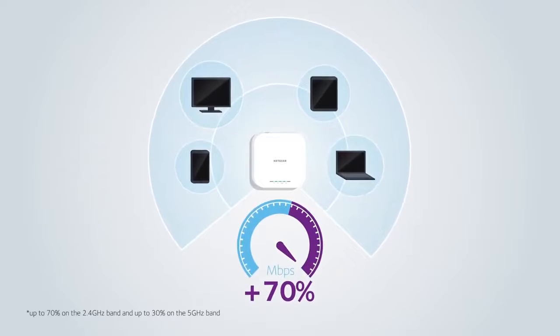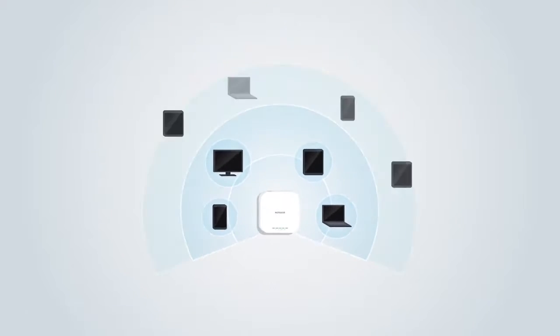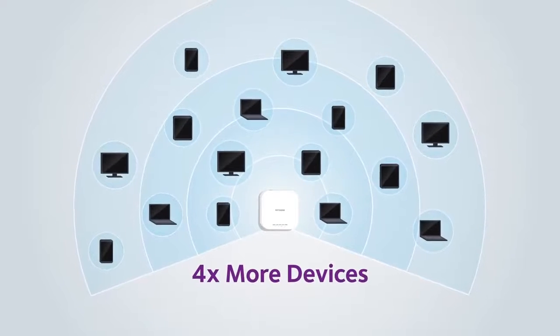The result: a combined gain of up to 70% higher network speeds in the 5 gigahertz and 2.4 gigahertz bands, and the ability to service four times the number of client devices per unit.